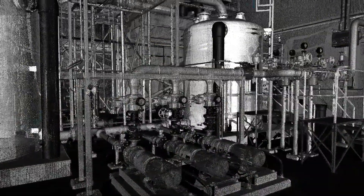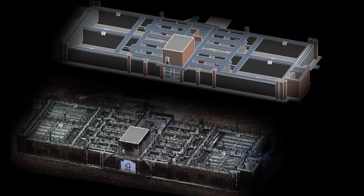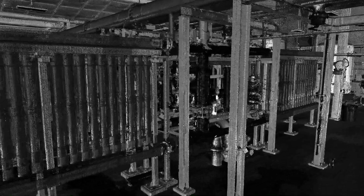We have laser scanned pumping stations, elevated vessels and digester tanks, pipe galleries, filter pump rooms, sedimentary and flocculation basins, large format pipe runs, water purification systems, and polymer rooms.